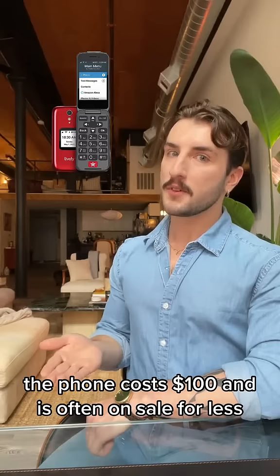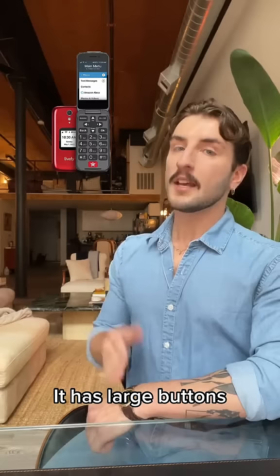For starters, the phone costs $100, is often on sale for less, and with a Lively plan, you can get unlimited talk and text for $20 a month. It has large buttons, a battery that lasted 12 hours of talk time, and it's incredibly easy to use.